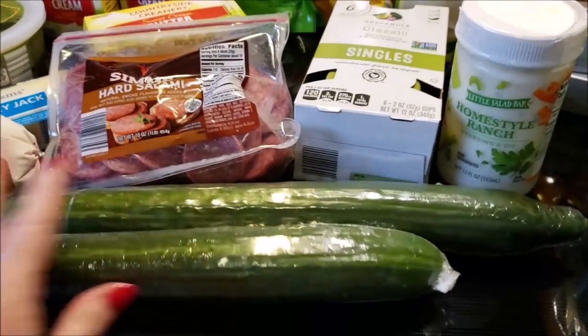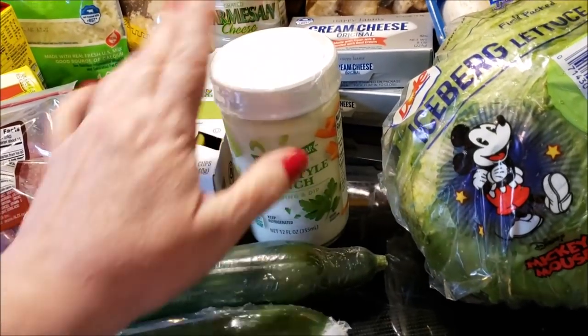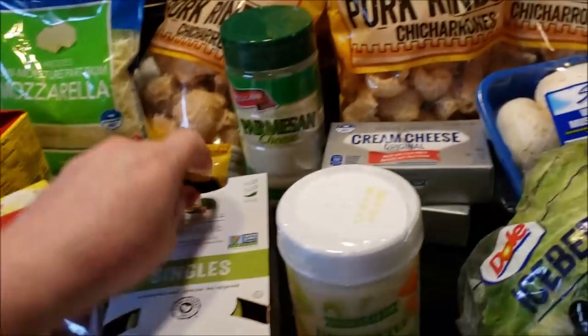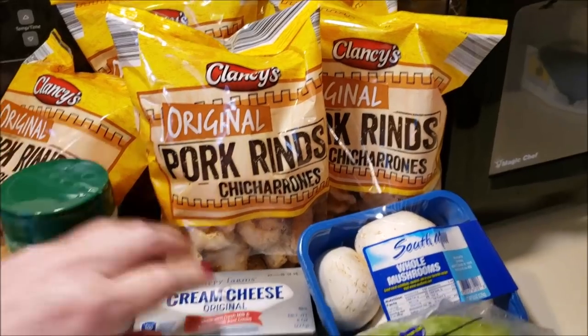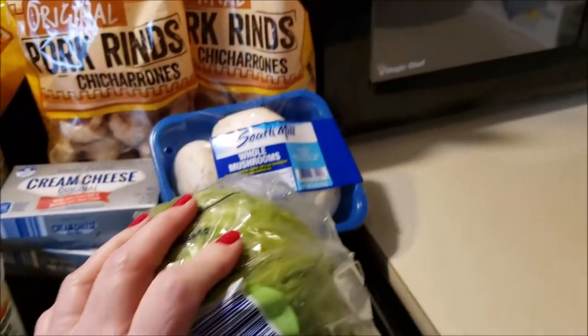Some butter. These were $0.89 for the wrapped English cucumbers, so I grabbed two of those. Some ranch to dip it in. I got some classic guacamole singles — I've been loving these lately. I was out of parm, so I grabbed this kind of parm as well. Pork rinds — we always have to have those. I grabbed two cream cheese, some lettuce for my sandwich, and some mushrooms.